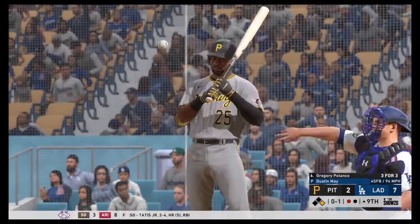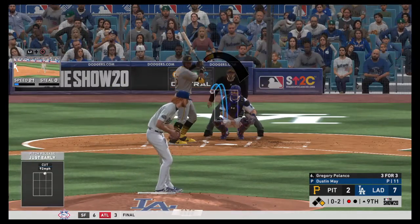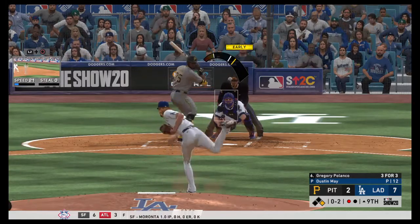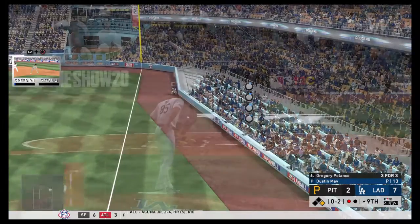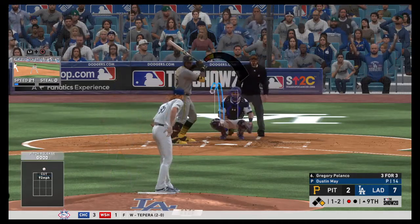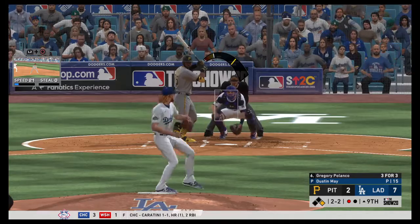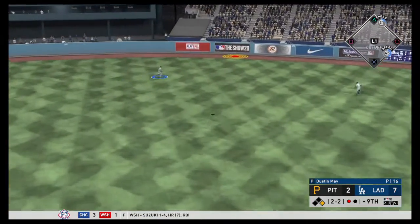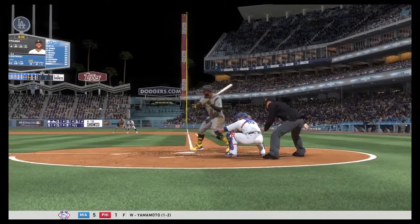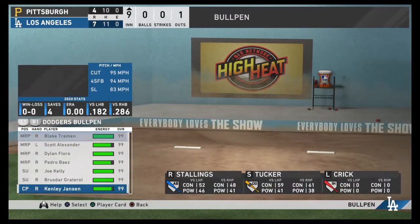Working the count to 2-2 on Polanco, then 1-2 cutter, then a ball making it 1-2, then 2-2 — great take. Gregory Polanco has kind of been a sleeper. This one is high and deep and this one is GONE — the second home run for Gregory Polanco! 7-4 now. What a game. He is perfectly in rhythm and timing. We're going to warm up Kenley Jansen once again — 4 saves for Jansen this year. I thought I could run Dustin May two innings but Gregory Polanco went 4-for-4 tonight so far.